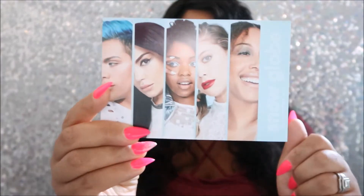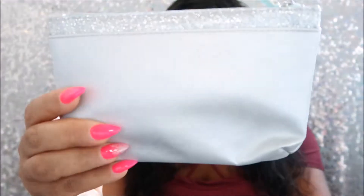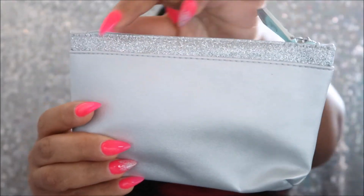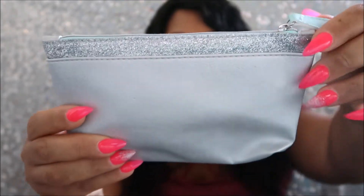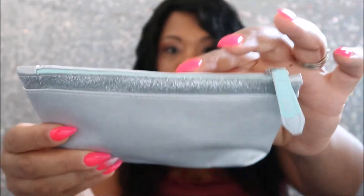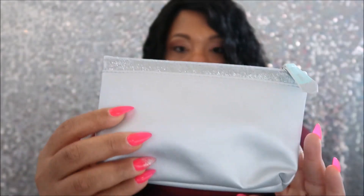I have not tried out any of the products yet, so this month's bag is called Snow Globe. Here is the bag — it's so pretty. It is silver and it has glitter up at the top, and it has this really pretty baby blue zipper and lining. It's such a cute bag.